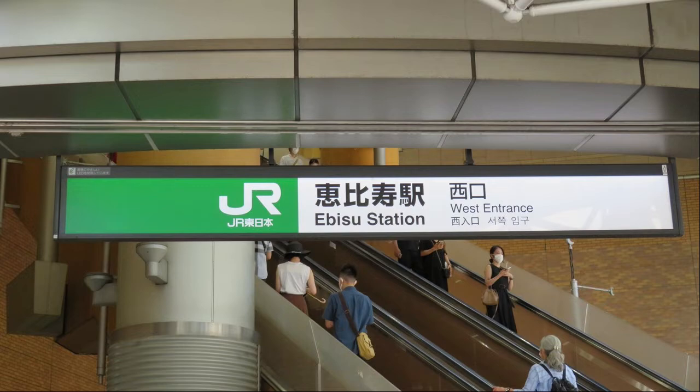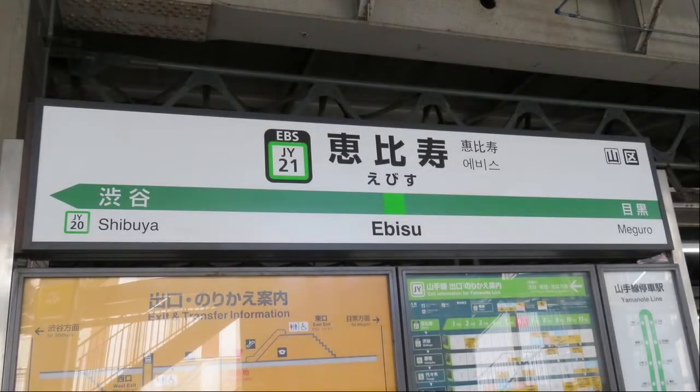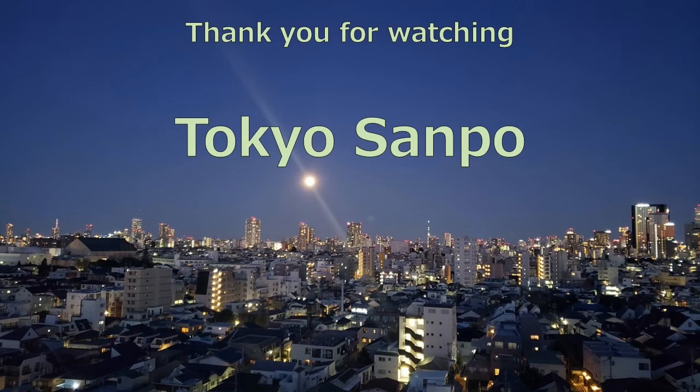I arrived at the west exit of Ebisu Station. This is the end of today's walk. From Ebisu Station, take the Yamanote line and transfer at Shinjuku, then return to Nakano. Thank you for viewing. If you like this video, please click the like button. Also, if you are interested in this program, please register for the program. Thank you for viewing.